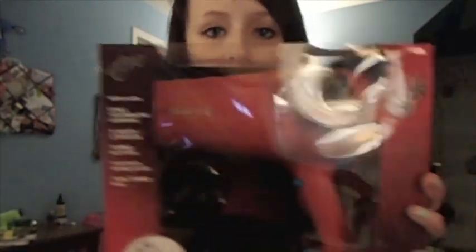My camera is about to die, so the last thing I got was this Remington Fast Finish blow dryer. I got it in a coral color but it's being washed out on camera. I'm gonna do a review on it when I test it. So yeah, bye!